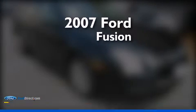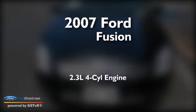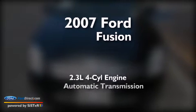This is a 2007 Ford Fusion. It has a 2.3-liter four-cylinder engine and an automatic transmission.